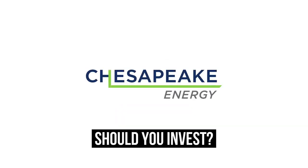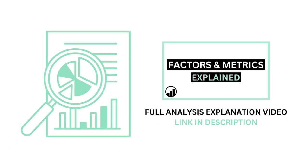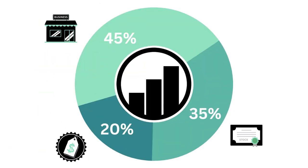Should you invest in Chesapeake Energy? Let's analyze it on Growth Shares. Before we begin, if you aren't familiar with the factors and metrics I use in this channel, I've made a separate video detailing everything to get you caught up — link on the screen or in the description below.